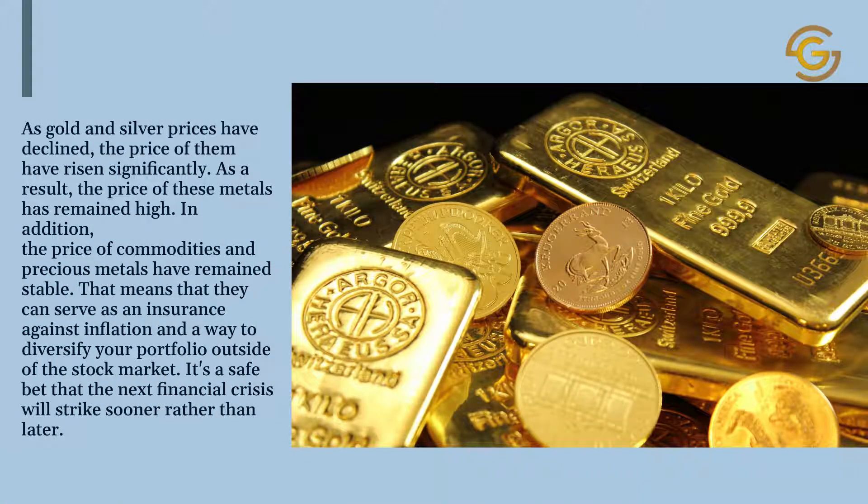As gold and silver prices have declined, the price of them have risen significantly. As a result, the price of these metals has remained high. In addition, the price of commodities and precious metals have remained stable. That means they can serve as an insurance against inflation and a way to diversify your portfolio outside of the stock market. It's a safe bet that the next financial crisis will strike sooner rather than later.